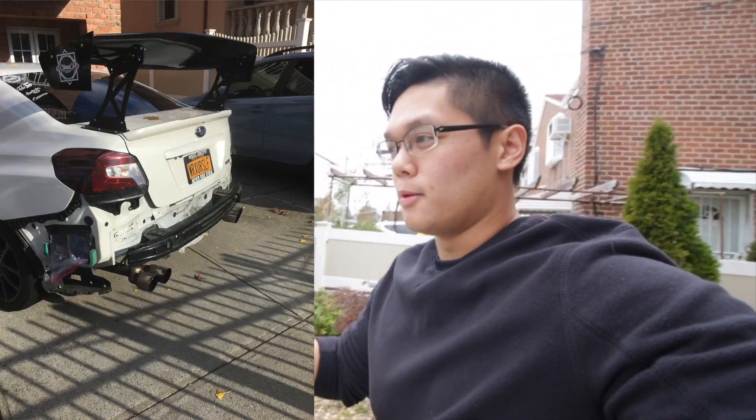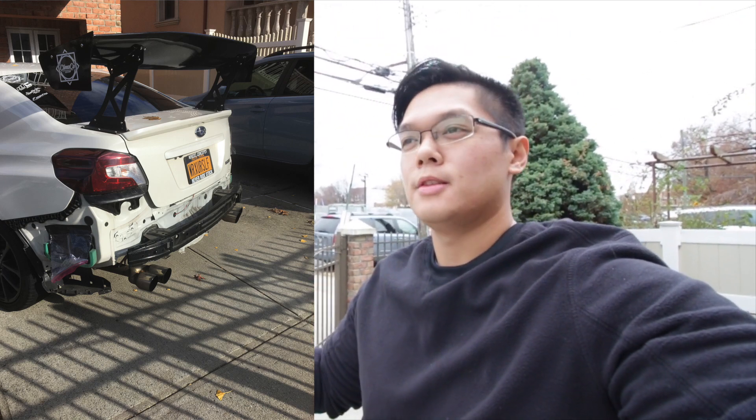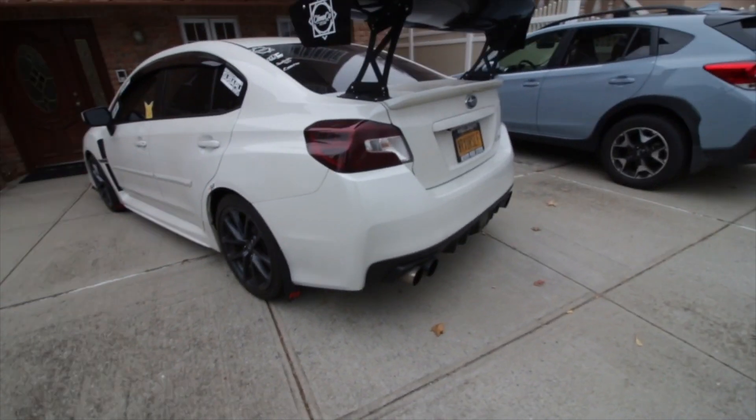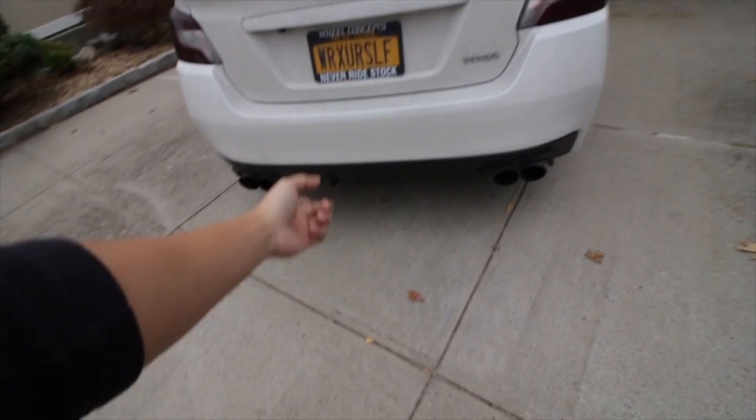Now the last time you saw Asa, she didn't have a rear bumper. She was bare bones — crash beam, no mud flaps, and the F1 light was in the trunk. Look at her now. Excuse the dirtiness, but oh my god, look at that. She's back, boys. No diffuser though — she's back.